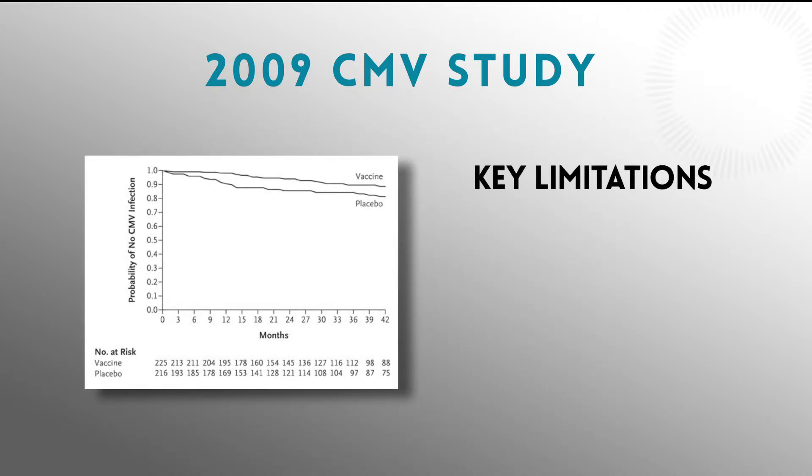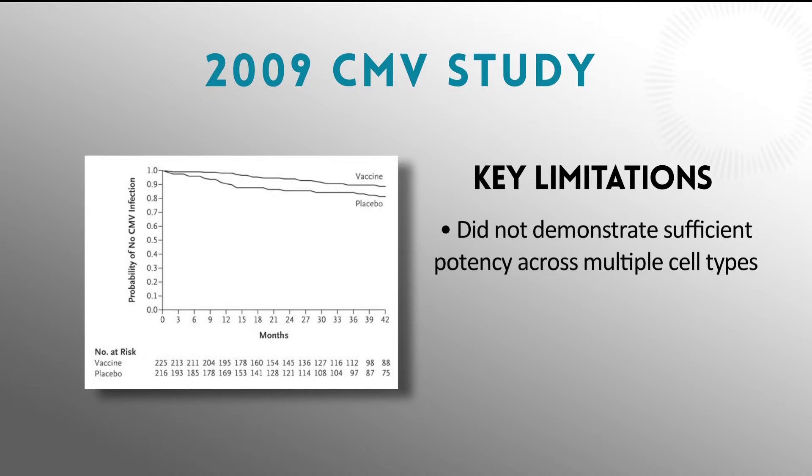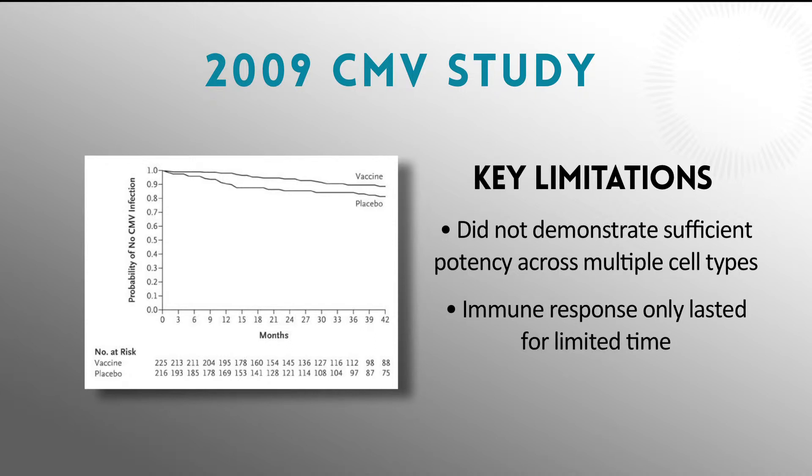There were two problems with that vaccine candidate and this GB antigen. First, it wasn't sufficiently potent against multiple different cell types that can be infected by the virus, and second, the immune response didn't last for a very long period of time, and so protection waned very quickly.